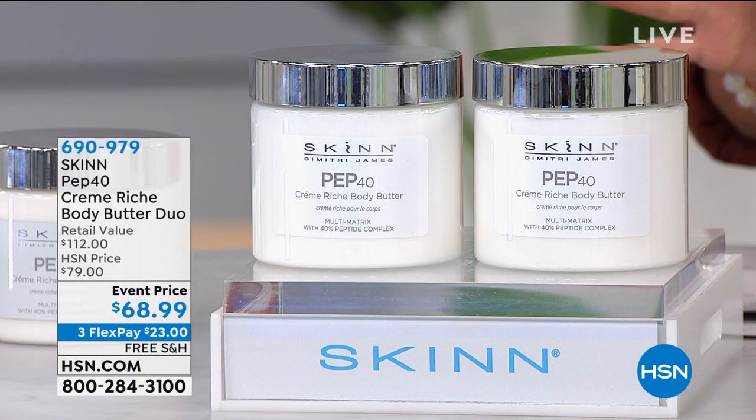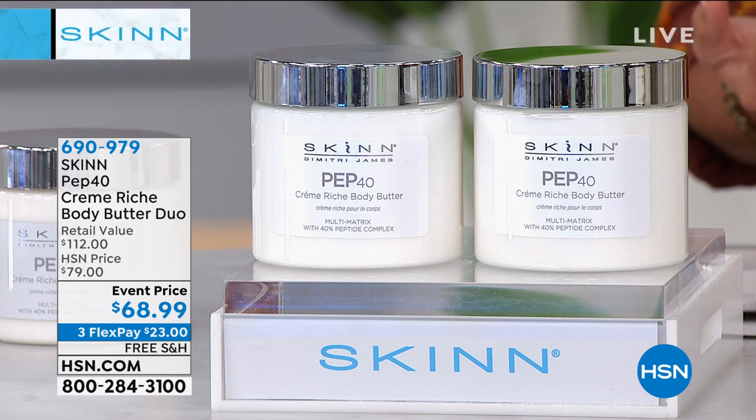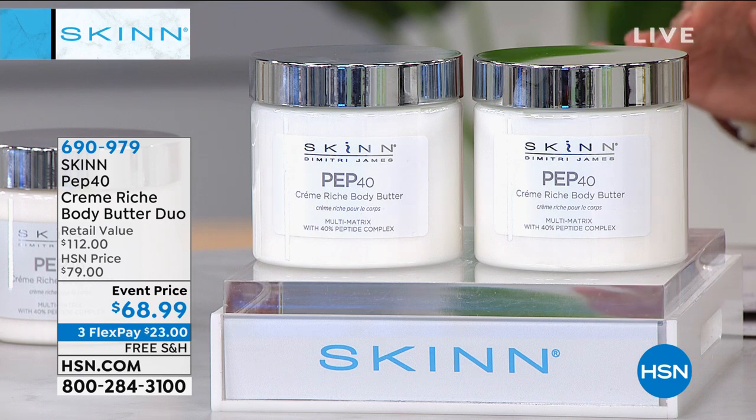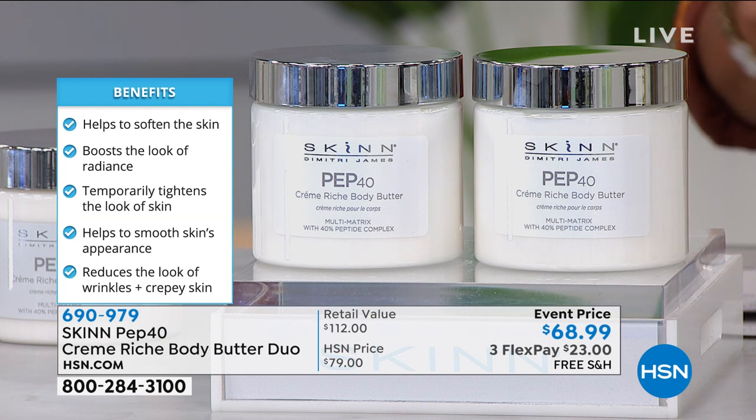I wanted to show this early because at last check I only had about 400 of these left. It is the showstopper — the only airing of the entire day of the hugely popular Creme Riche. This is a body butter unlike any other. It's from the Pep 40 line, packed with peptides and botanicals, beautiful oils.